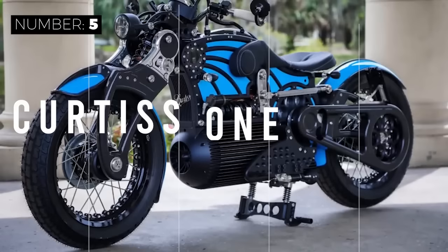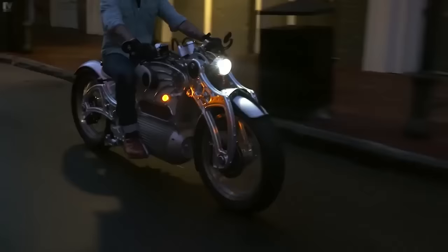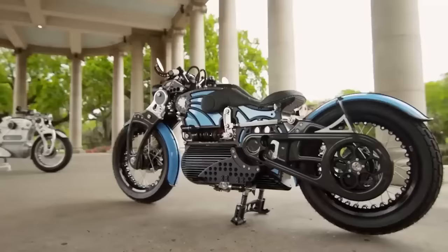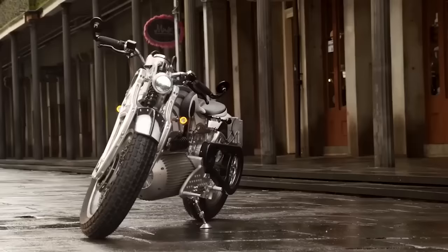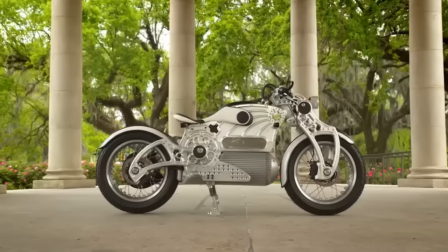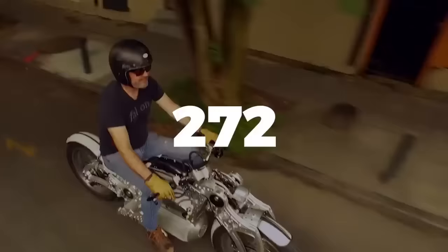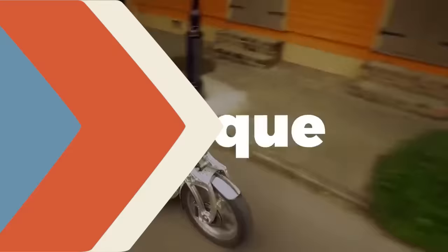Now it's time for the top five, starting with the Curtiss One by Curtiss Motorcycles. Appearing to be more work of art than a trailblazing rubber-burning motorcycle, this light electric vehicle is designed with the end user in mind and is customized and fitted to each particular customer. There is no transmission or gearbox on the bike — instead, power is transmitted straight to the rear wheel, reducing maintenance and completely eliminating shifting. Simply twist the throttle, and the instant torque will take care of the rest. The Curtiss One has 217 horsepower and 272 pound-feet of torque.